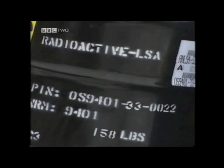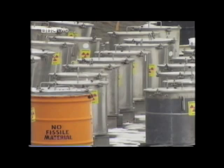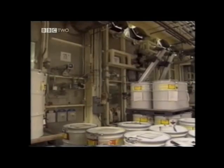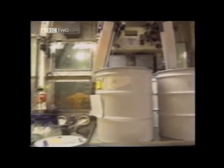Secondly, the waste products from nuclear fission are radioactive and can remain dangerous for hundreds and in some cases thousands of years. Nuclear waste is divided into low, medium and high level waste, depending on the amount of radioactivity it produces.